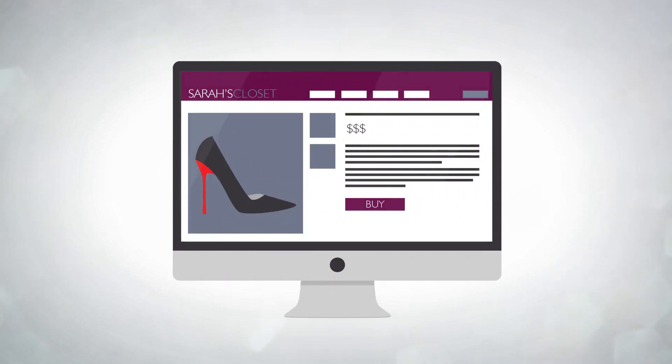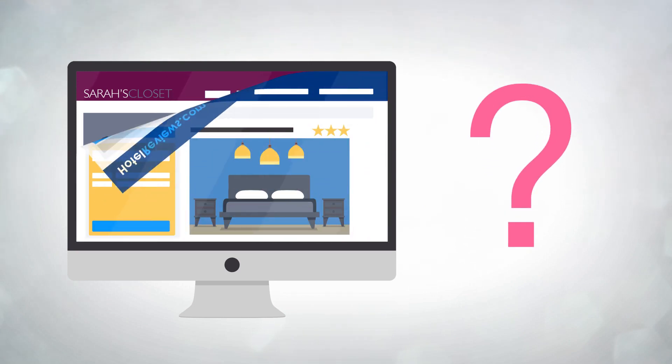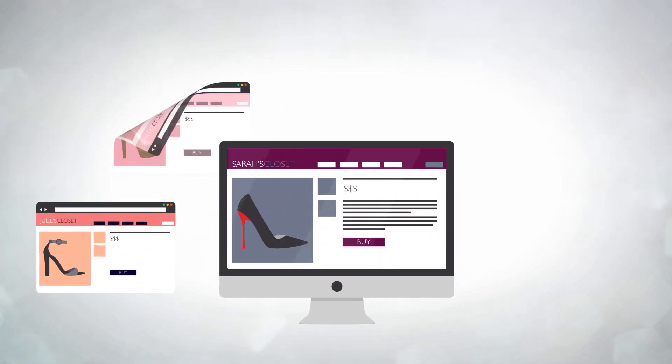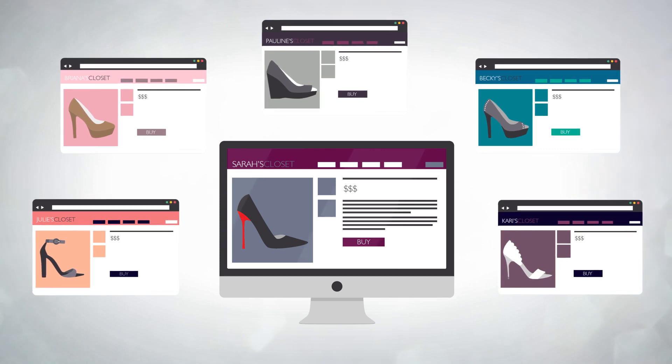In an online shopping environment, it's difficult for potential customers to know who you are. There are no word-of-mouth review platforms for online stores. And with more and more shops popping up every day, it makes it even harder for you to distinguish yourself from the competition.